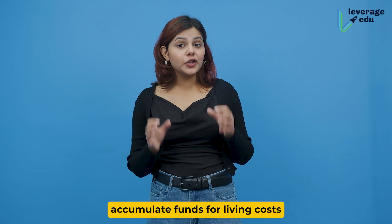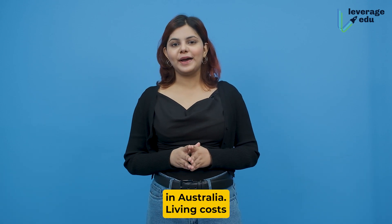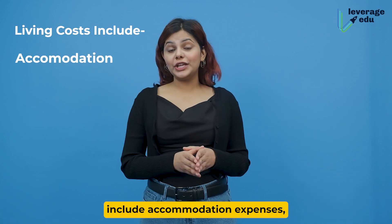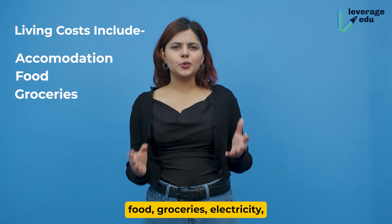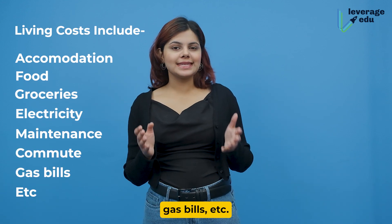Then, you would have to accumulate funds for living costs and other expenses in Australia. Living costs include accommodation expenses, food, groceries, electricity, maintenance, commute, gas bills, etc.